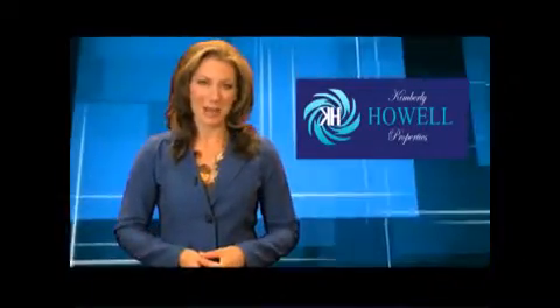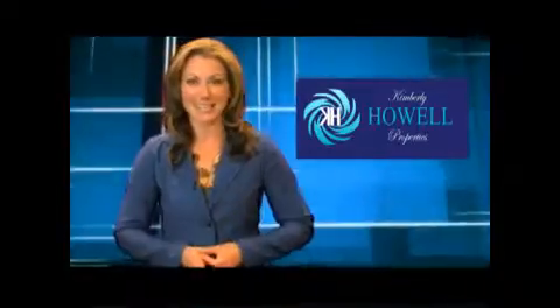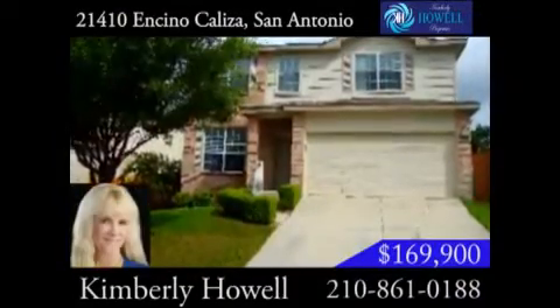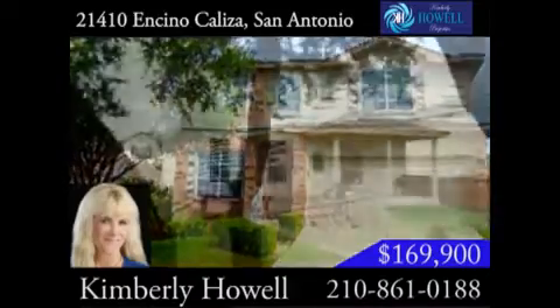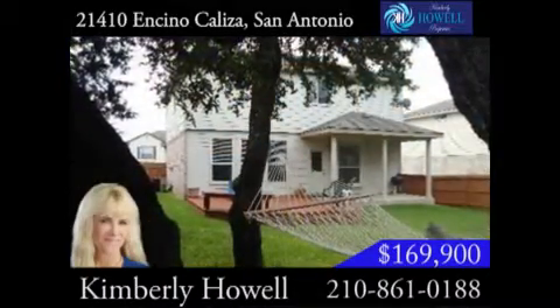Hi, I'm Cynthia Lee. This beautiful home is nestled in a great family neighborhood and is ready for you to move in today. Just in time to beat the heat, this wonderful home is located within walking distance of the community pool in the desirable Encino Mesa subdivision.